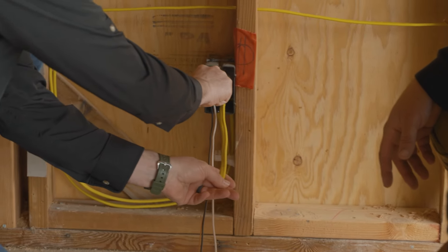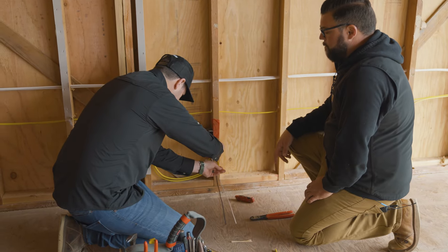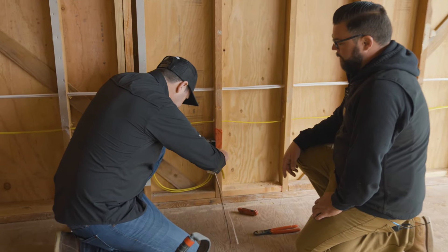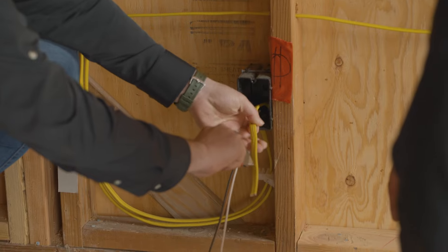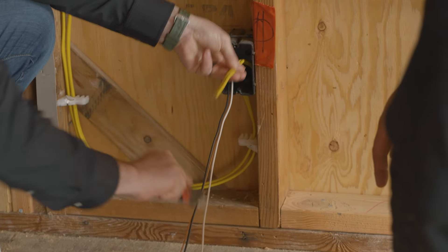I actually like to use these as a judge to get my wire length. Six inches minimum is code — we like it a little longer, maybe eight. So I like to cut it here, and you're good to go, bud. Watch those fingers. We don't want to use the first aid kit on your first day. After you make up about 200-300 receptacles on this job, you'll be a pro.